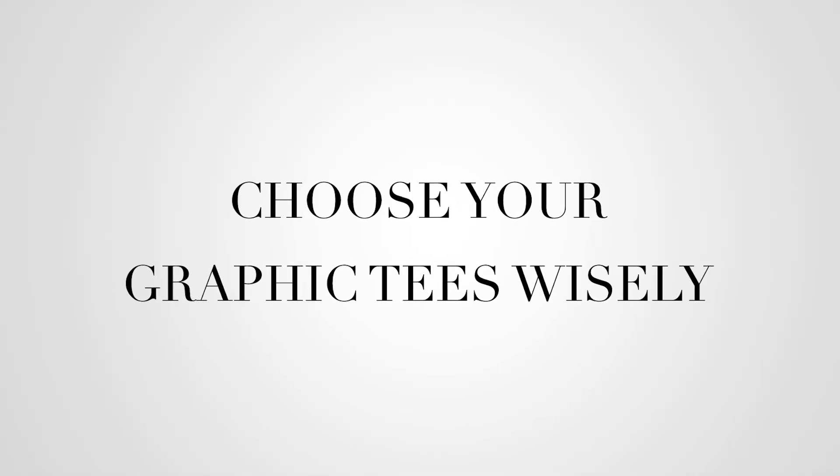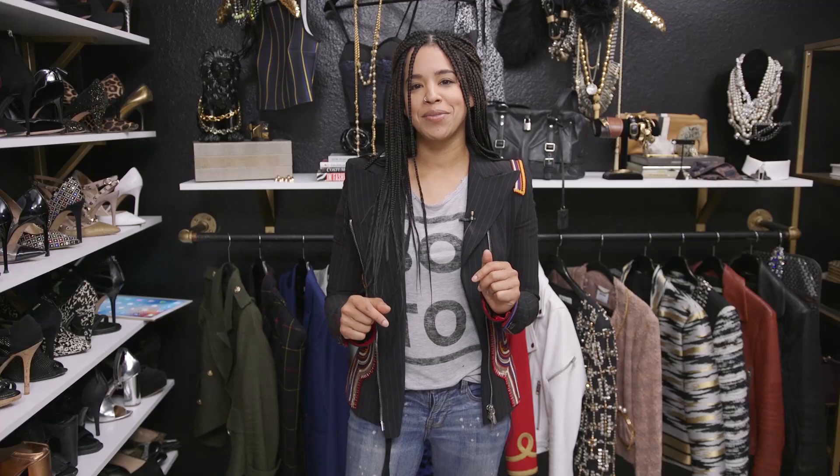First, you want to choose your graphic tees wisely. Target has a bunch and sometimes I'll get some to wear to the gym or to bed — like I bought a 'treat yourself' t-shirt at Target — but wearing that out in public I'd feel a little goofy. I'd keep the silly tees to a minimum, so when you do wear one it's like 'oh cool, look how funny!' But wearing them day after day really does look sloppy and immature.